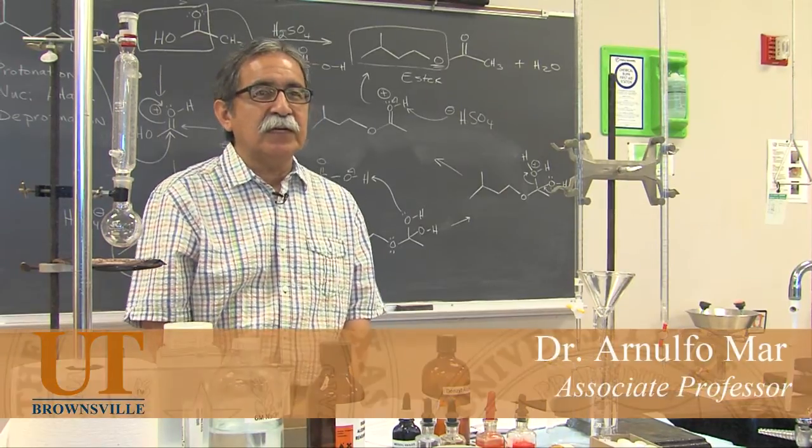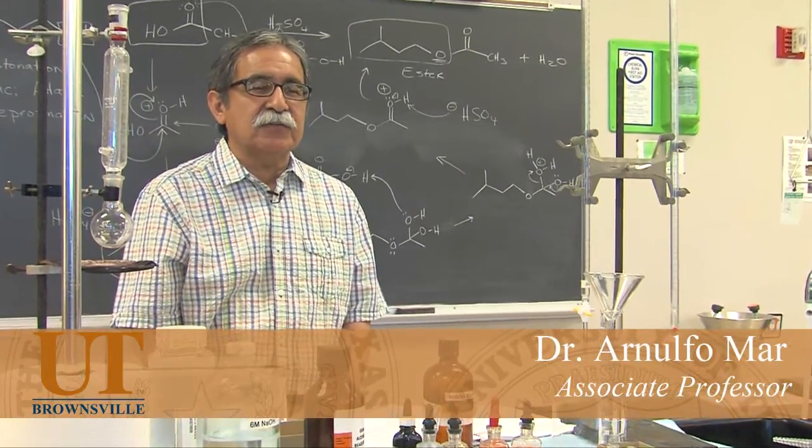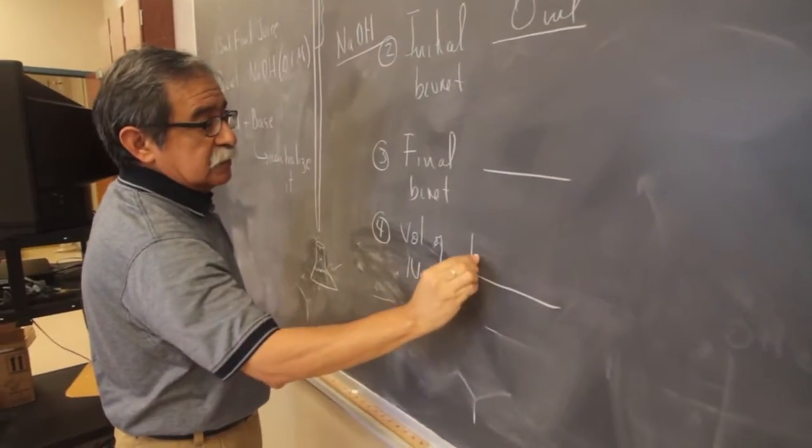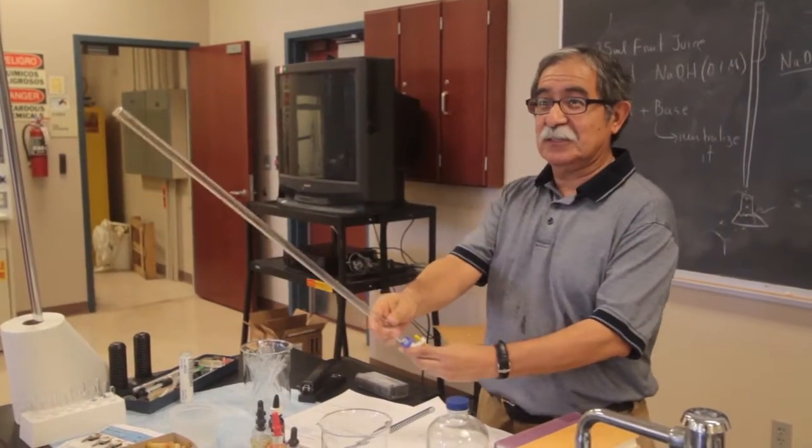My name is Arnulf Omar. My title is Associate Professor of Chemistry, and I'm also the Interim Director of the Chemistry Program here at UTB. I've been with UTB since 1990.